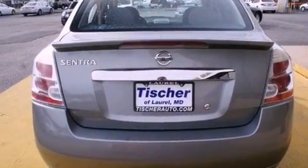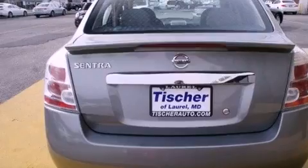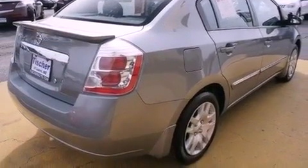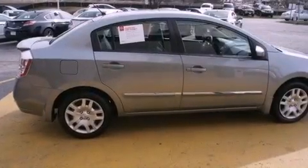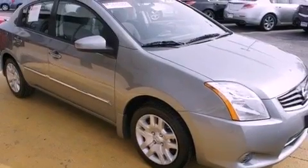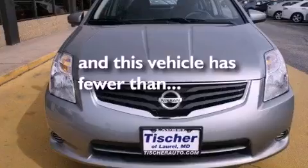Features include a low tire pressure indicator, traction control and stability control systems, full power accessories, a CD player, an electronic throttle, a rear spoiler, a passenger side vanity mirror, rear impact crumple zones, air conditioning, and this vehicle has less than 26,000 miles.